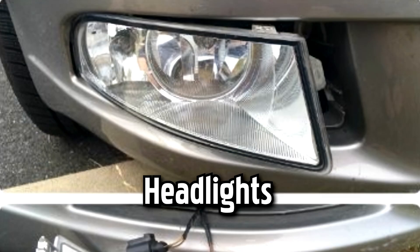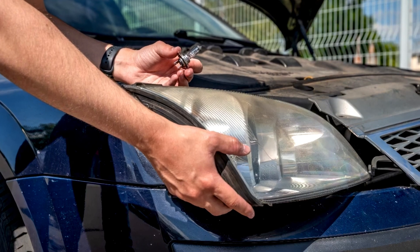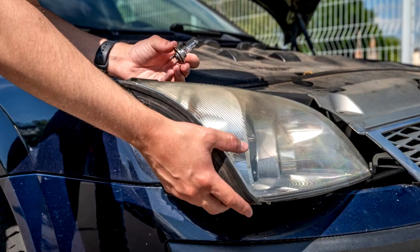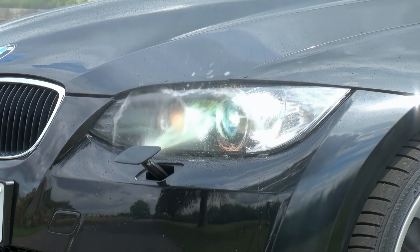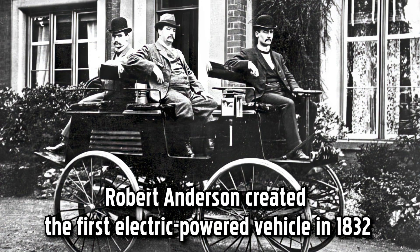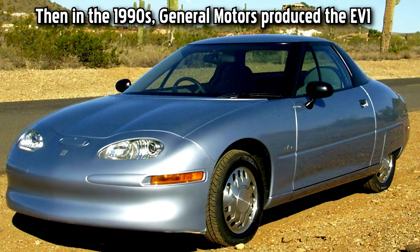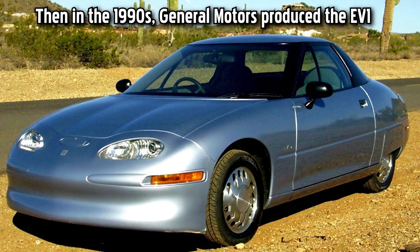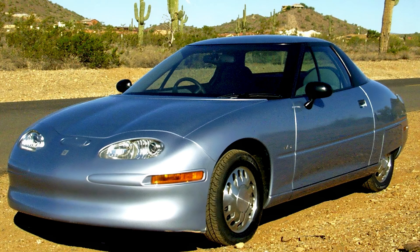Headlights are one of the most essential parts of the car when driving down a dark and dingy road. They help to light the road ahead, warn oncoming traffic about your presence, and do much more. Fun fact: Robert Anderson created the first electric-powered vehicle in 1832. Then, in the 1990s, General Motors produced the EV1, otherwise known as the first mass-produced electric car.